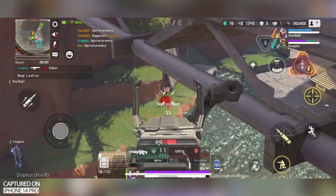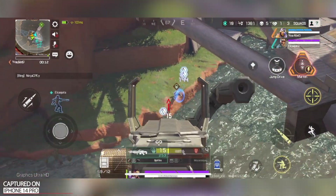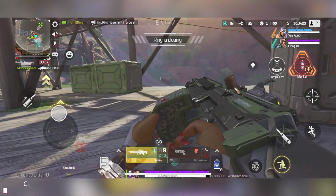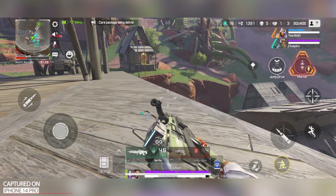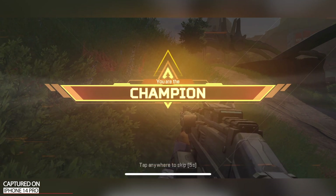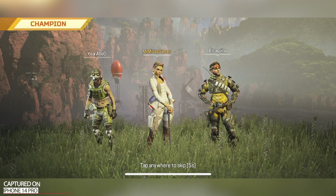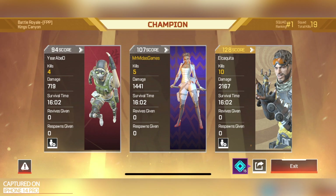Firing! Recharging shield! Someone wandered into our safe space. Warning — ring movement in progress. Care package being delivered. Enemy here. The quickest way to a man's heart is through his chest.